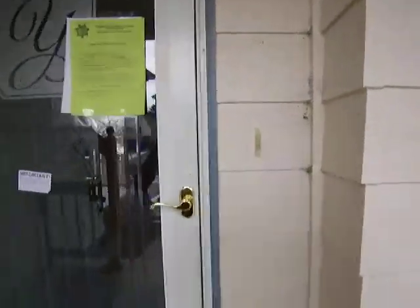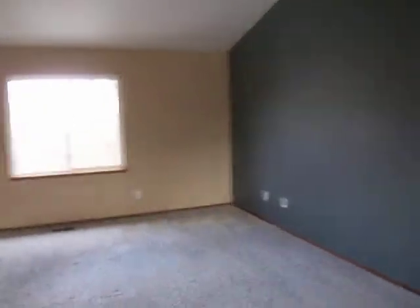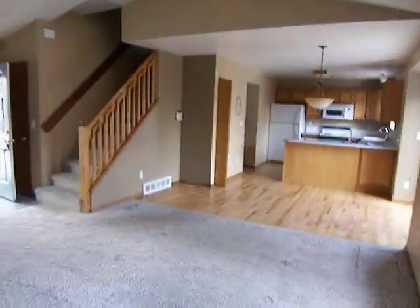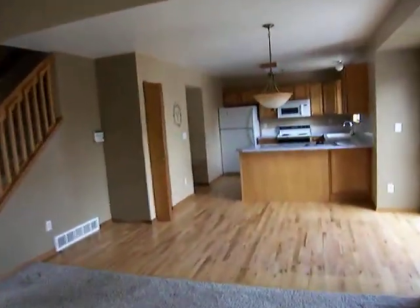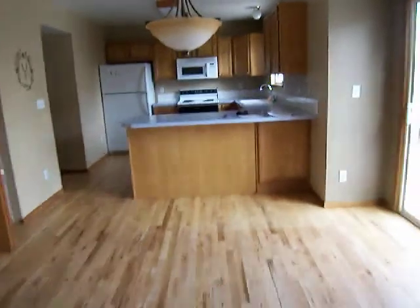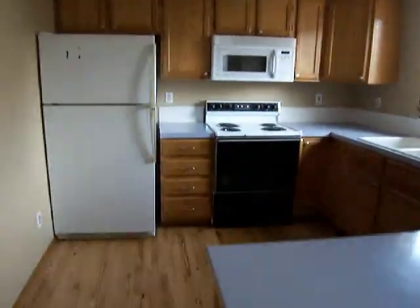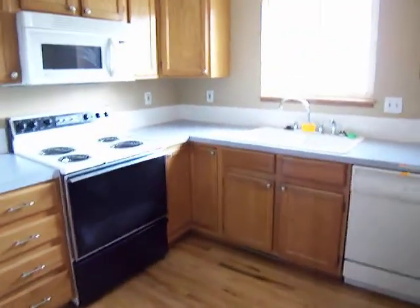Windy day out here. So it's 325 Sagewood Drive in Loveland — brand new Fannie Mae foreclosure, new to the market at $176,000. This is a three bed, two and a half bath, 1,350 finished square feet with an unfinished basement of 650 square feet.